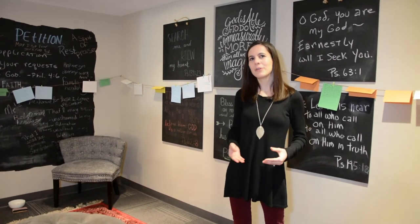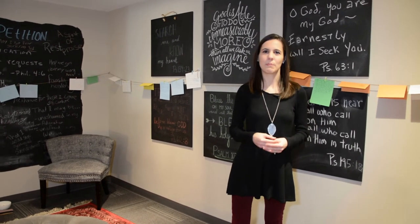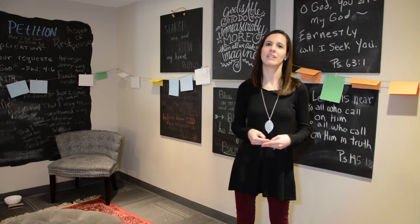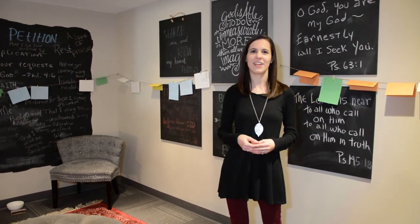So that concludes our tour today. I just want to thank you once again for partnering with Heritage. It's people like you who allow us to continue our mission here, which is to equip men and women for life and ministry.